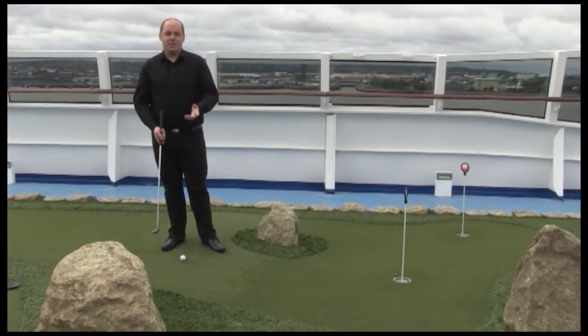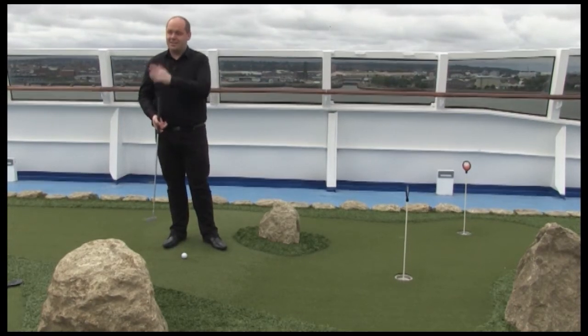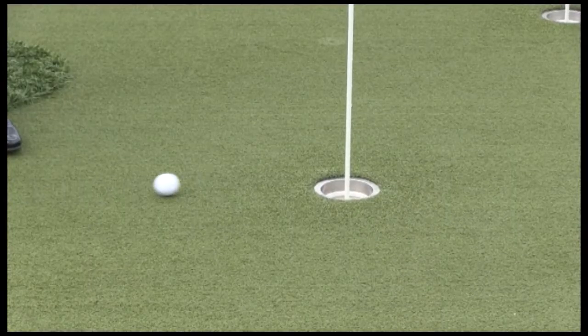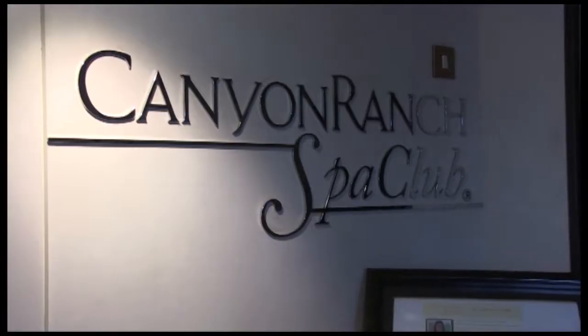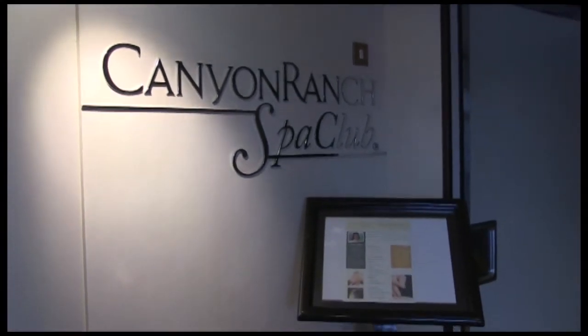There's lots to do on the top deck of Oceania — plenty of open deck space, and you can even have a go at tennis in the tennis courts, or golf if that's your favourite. The Canyon Ranch spa is on board for pampering: there are all sorts of treatments, a fountain of youth, a salon, private treatment rooms, and plenty of opportunities to sit back, relax and be pampered.